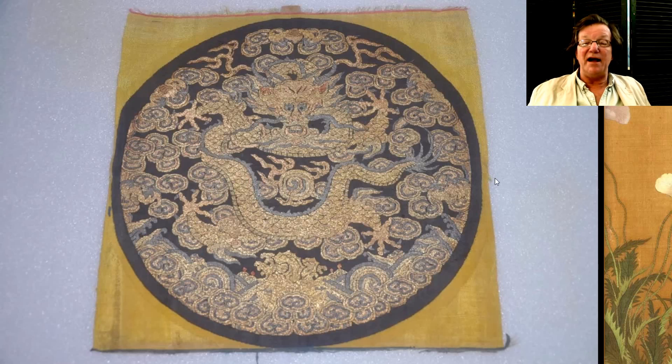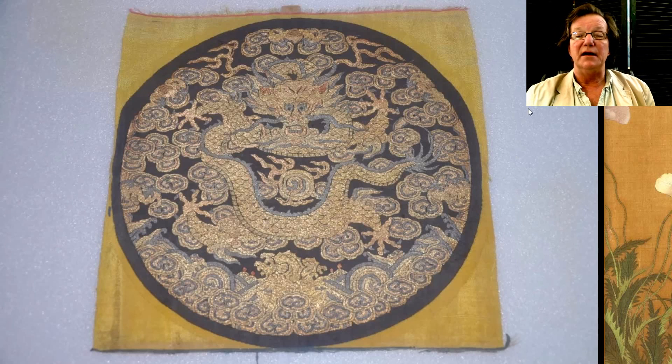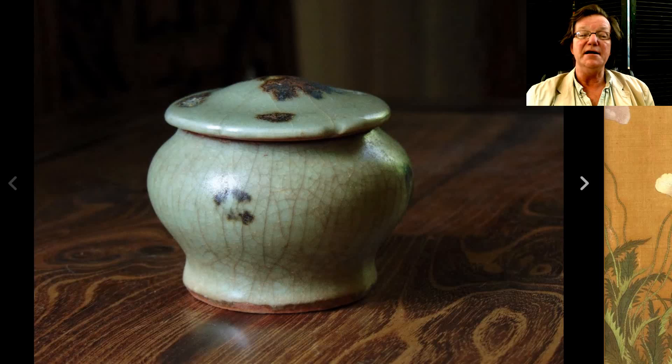Then there was this silk roundel of a dragon in gold thread — a nice old one with a nicely drawn, very strong, masculine, and quite handsome five-clawed dragon swirling around. It had been mounted onto a yellow backing at some point. It did pretty well, bringing $1,679.